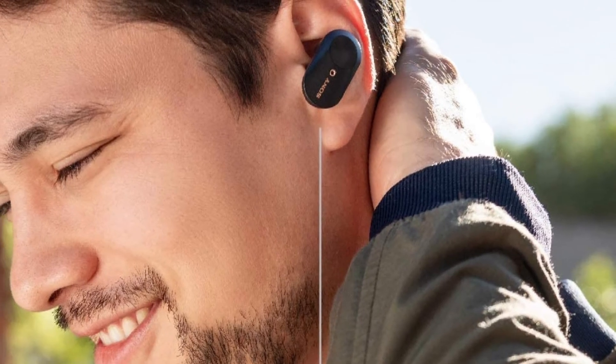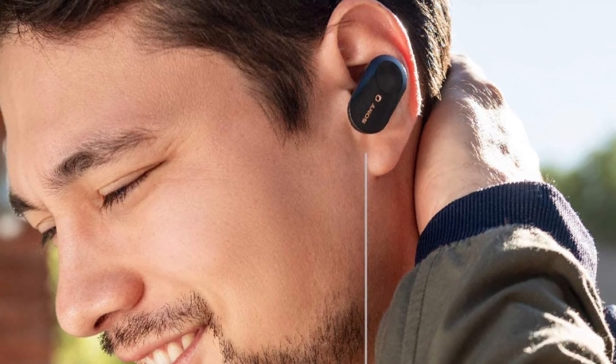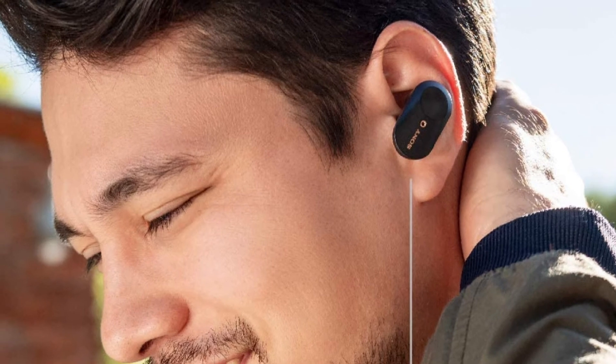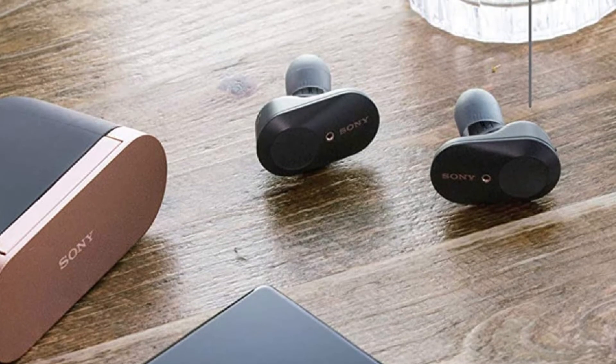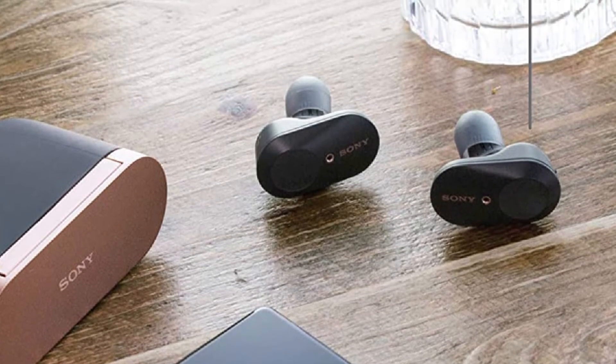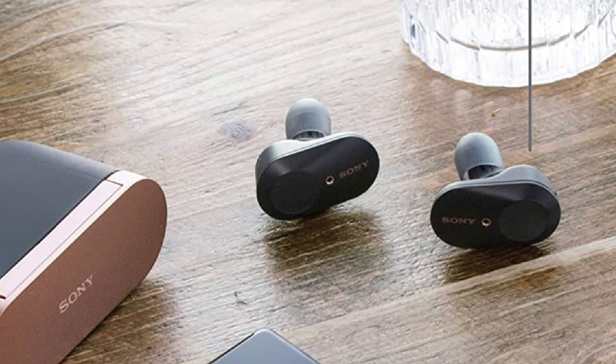The earbuds have a slick and portable design with a charging case embossed with the Sony logo. There's a big red LED in the front that indicates charging when the earbuds are inside the case. The earbuds are well-made and have an aesthetically pleasing design with a sleek black-gray color scheme and copper accents.